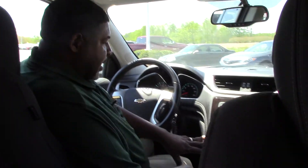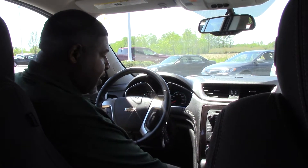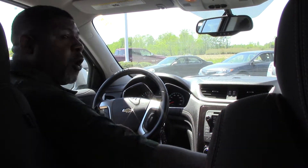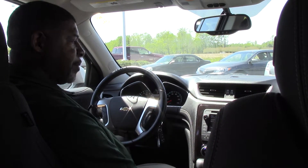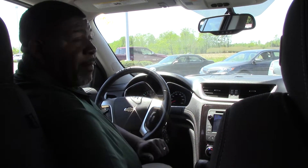On the interior, this vehicle is greatly designed. As you can see, all the controls are very easy to find and nicely handled. You have heated seats on both sides where you can do the bottom or the back, whichever makes you more comfortable. This vehicle also comes with a backup camera.